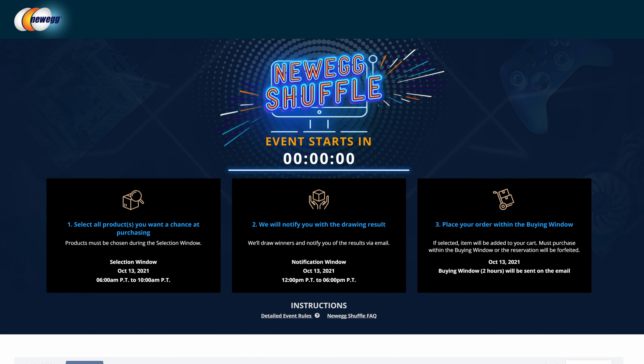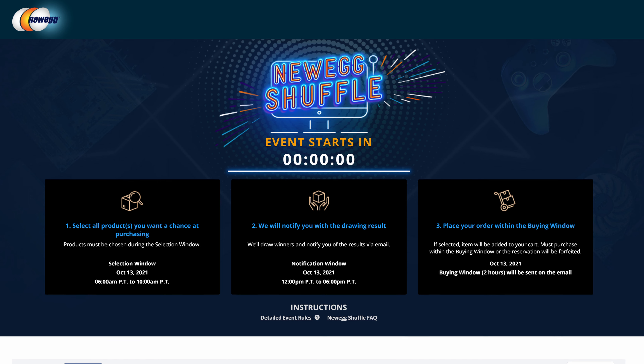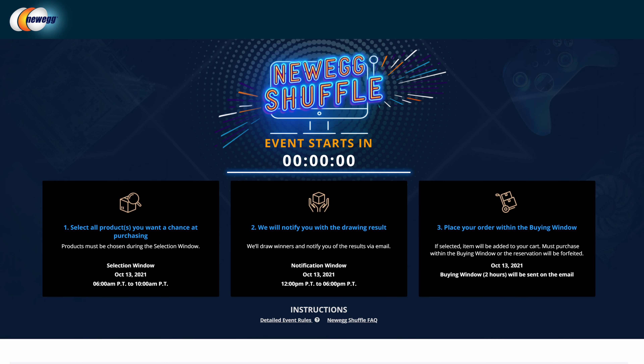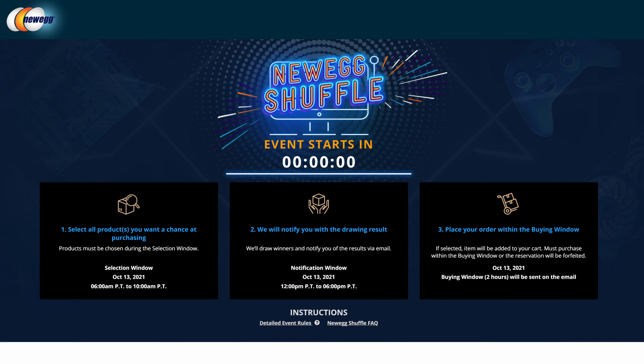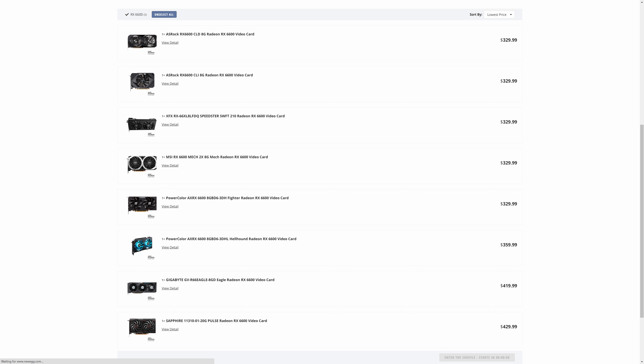If you're on the other side of the pond, then you have Newegg and the all-important Newegg Shuffle. For anyone who doesn't know what that is, you basically sign into their website, select the products you're interested in, and get put into a kind of lottery-type system. At the time of drawing, if you're lucky enough to be selected, you'll have about two hours to complete the purchase. We've seen cards at MSRP pricing, but it isn't always the case.